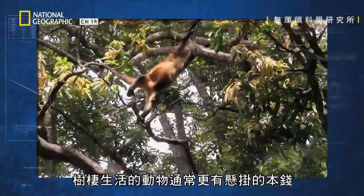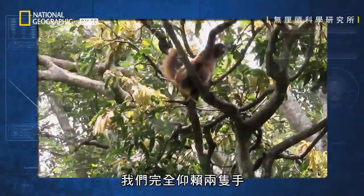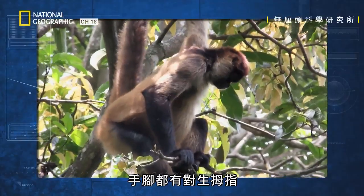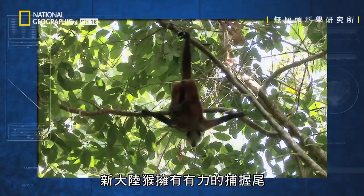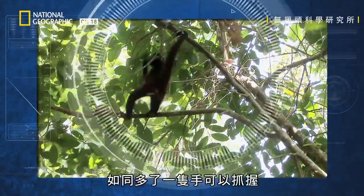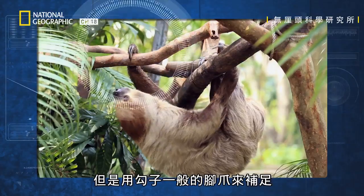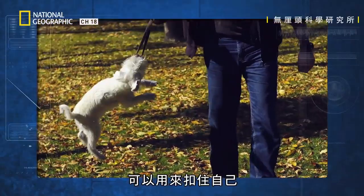Animals with an arboreal lifestyle tend to be better equipped for hanging about. Whilst we rely solely on our two hands, some animals can spread the force of their weight across four limbs with opposable thumbs on hands and feet. New World monkeys have a muscular prehensile tail which acts as a fifth limb and can grip like an extra hand. Some animals make up for their lack of opposable thumbs with hook-like claws, whilst some non-tree dwellers have powerful jaw muscles to lock themselves in place.